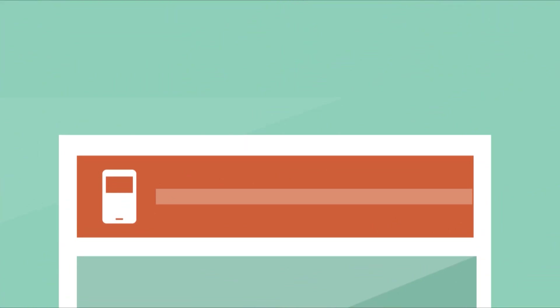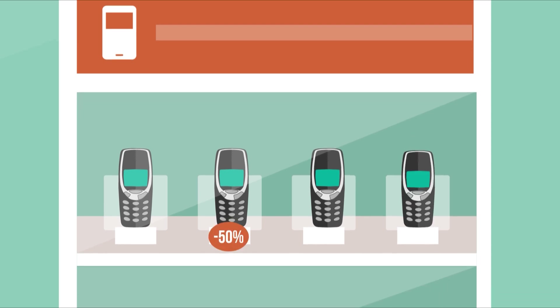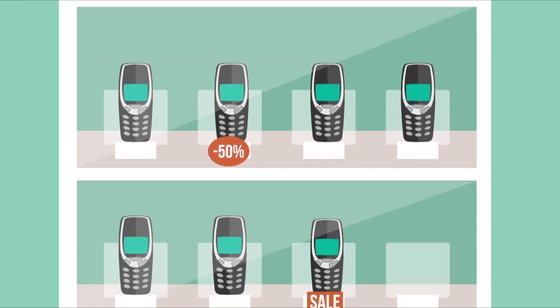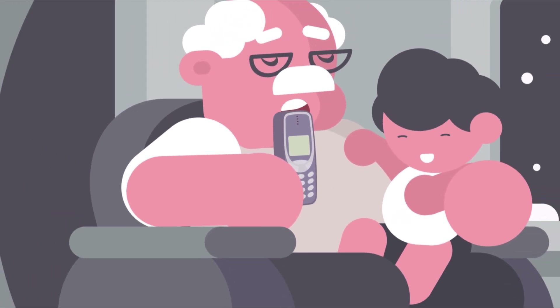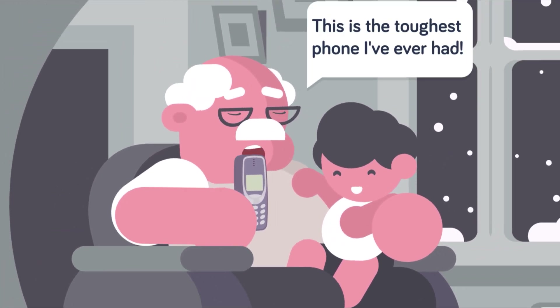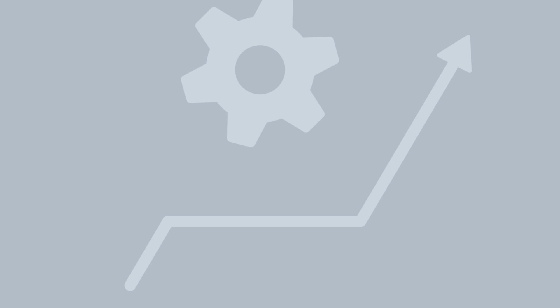Cell phones started entering the mainstream, and the most common model was a bulky, durable phone that was only half the size of the 1G models. These models were so durable that many can still be turned on today, even if the service is long disconnected. A few networks still exist around the world, but the cell phone world was marching ahead. Cell phones were getting closer to what we know today, but more than one quantum leap was still to come.